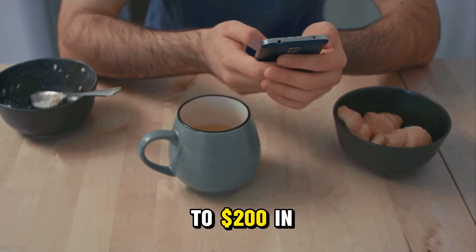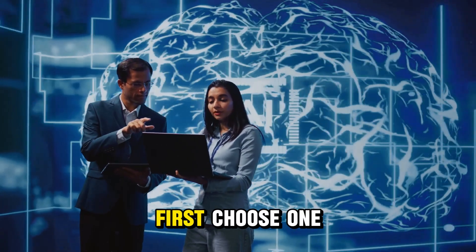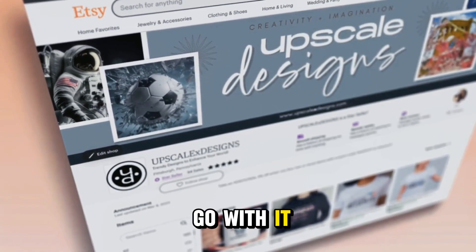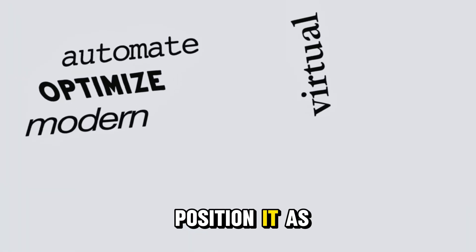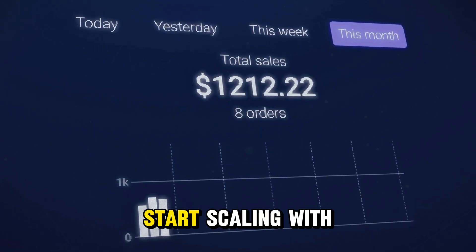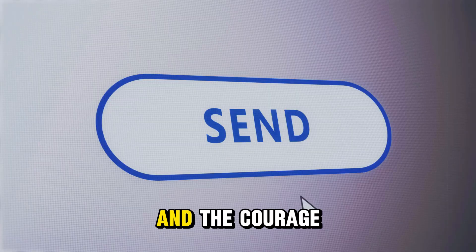Imagine waking up to $200 in sales before your first coffee — that's what happens when you build digital assets, not just hustle for hours. So let's recap: choose one AI agent that solves a real problem, turn it into a clean editable template, create a simple setup guide to go with it, and upload everything to a platform like Gumroad, Etsy, or Systeme.io. Position it as a time-saving solution, not just another file. Share it where your audience already spends time online. And once you've made your first sales, start scaling with bundles and variations. You don't need to be a tech expert. You don't need a huge audience. You just need one smart system and the courage to list it.